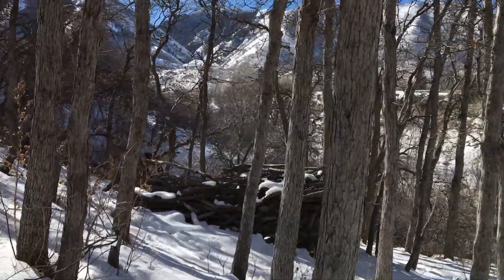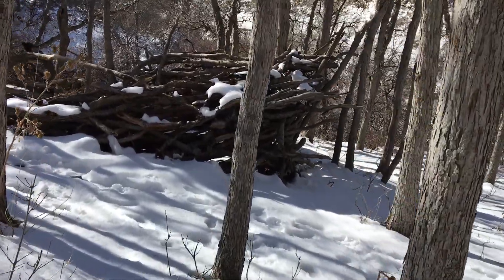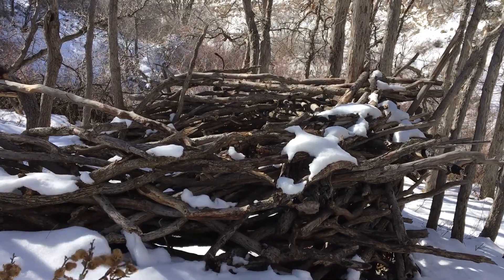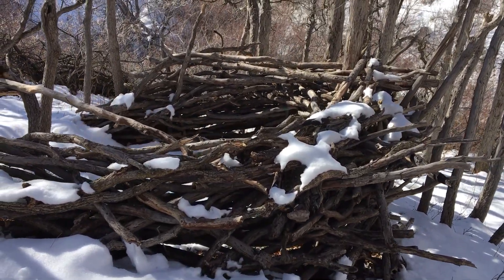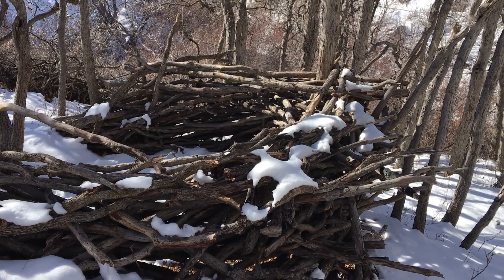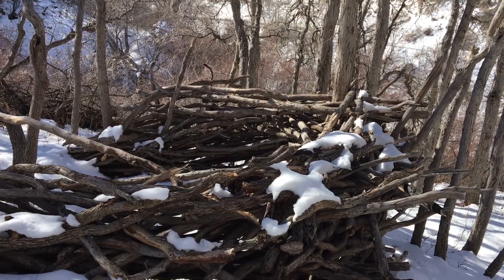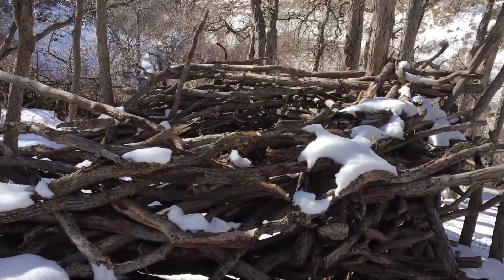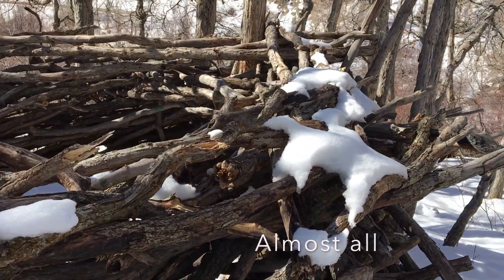There it is right there — coming up on it, all woven together beautifully with broken branches from this exact area. I found the trees in here that were used for this; they're all broken.